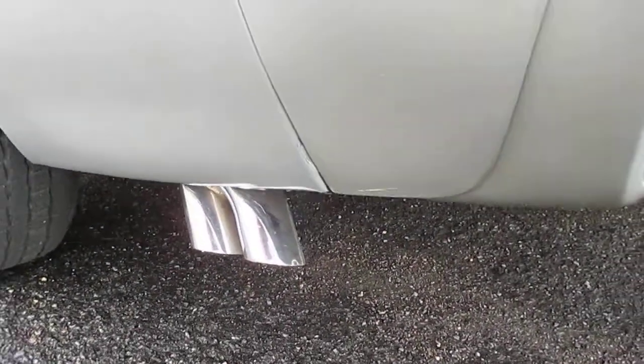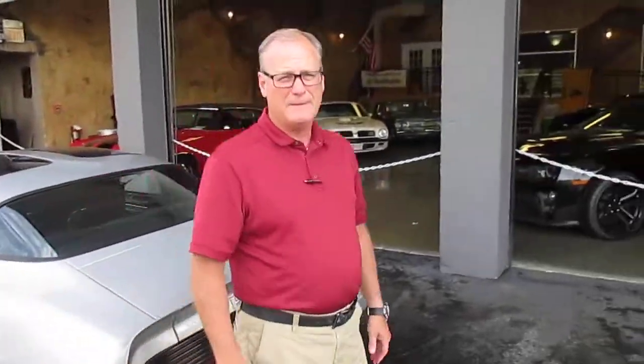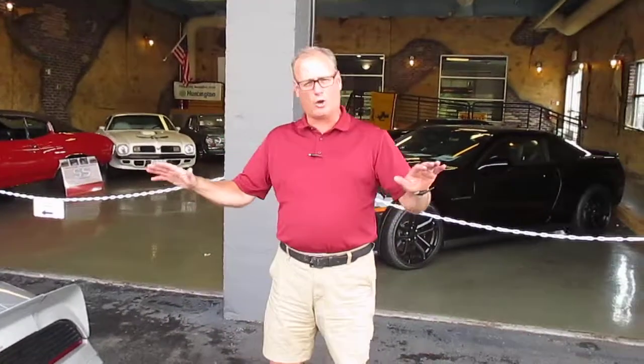Listen to that — all original, amazing. So again, this 1979 Pontiac Trans Am, 6.6 liter — all original, right here in Holland, Michigan, all of its history. You can see it at LeadfootMuscleCars.com or on our YouTube page for Leadfoot Muscle Cars.